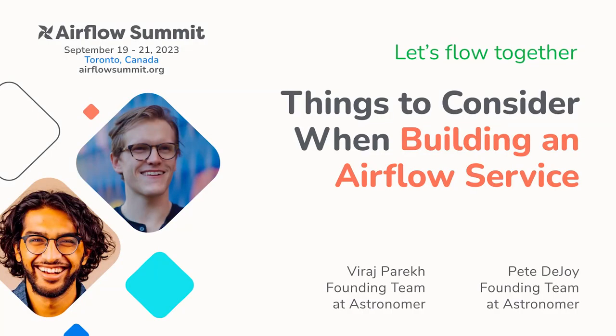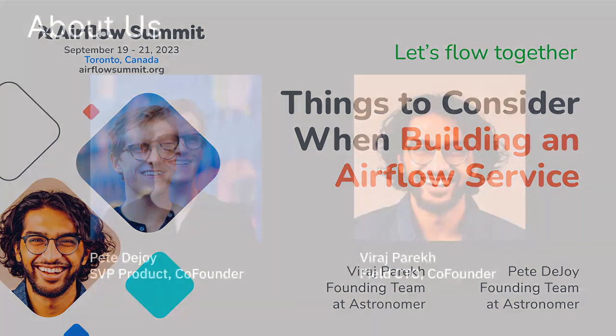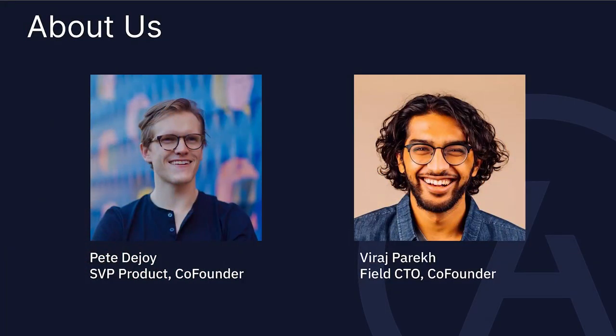Thank you all so much for coming and listening to us, and thank you to those who traveled and made the trip. We're going to talk about some of the things to consider if you're building an Airflow service, and what that actually means. I'm Viraj, one of the co-founders of Astronomer, Field CTO, and I do a lot of things around the community, our customers, and the general ecosystem.